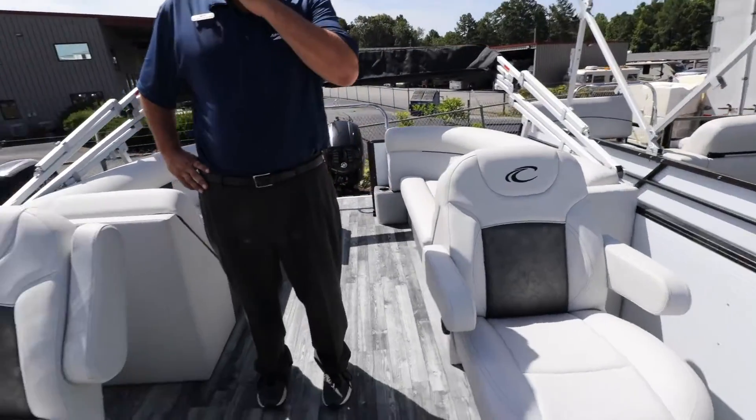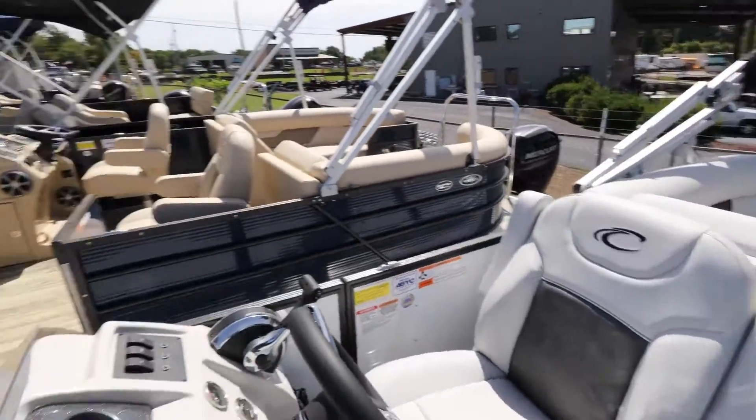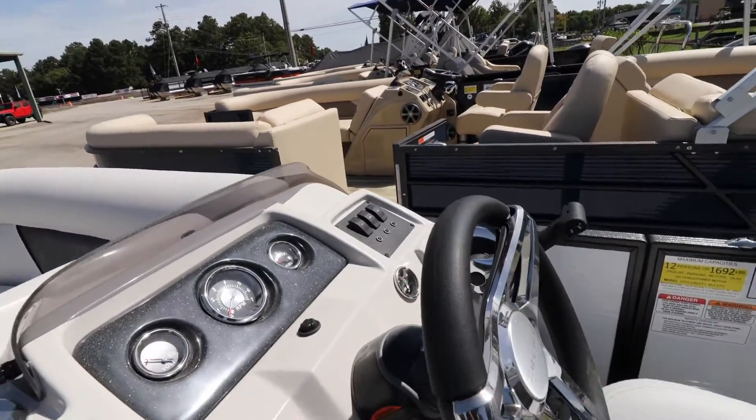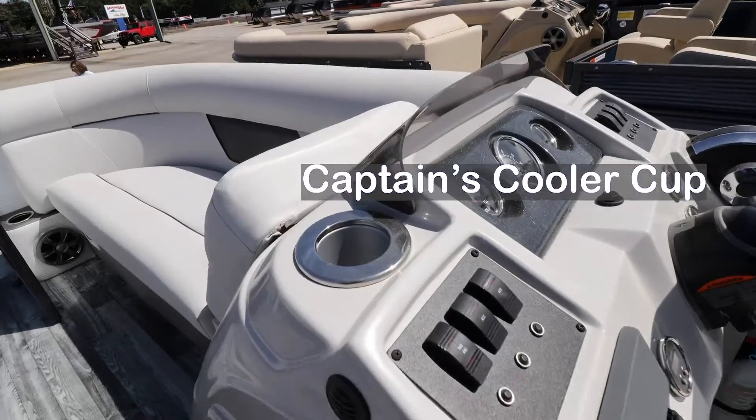You also have two captain's chairs. The helm has gauges for your volt, trim, and fuel, along with the captain's cooler cup and the Fusion stereo.